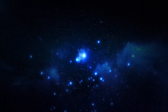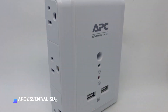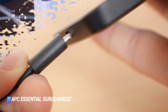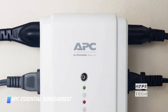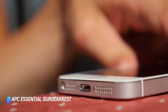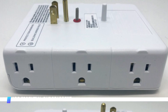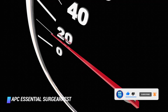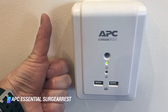Number 6: APC Essential Surge Arrest P6WU2 — 6 outlets, 2 USB ports, no power switch, surge protection 1,080 joules. The Essential Surge Arrest by APC is one of the sleeker looking surge protectors on the market. It easily plugs into a standard outlet and comes with 6 power outlets and 2 USB-A ports for charging your smartphone or tablet. It's convenient, affordable, UL certified, and backed by a limited warranty. We think it's perfect for the kitchen or behind a nightstand in the bedroom.